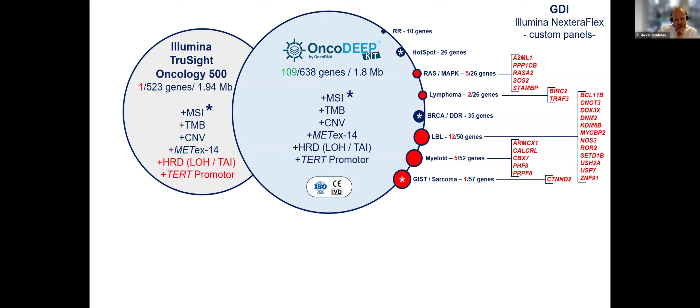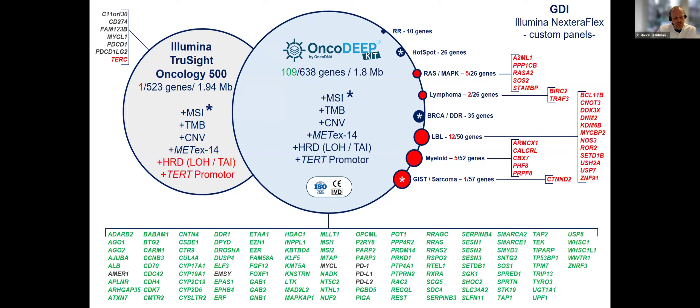In Germany, the benchmark to compare with is the TSO 500, which does what it's supposed to do. Illumina came up with a spike-in HRD option, which works — it's the benchmark in Germany — but if you compare the content, it's kind of outdated relative to the needs we face. If you check all the differential genes covered by the TSO 500 versus the OncoDeep panel, the green ones are only covered by the OncoDeep kit, indicating a clear gap between the two panels. The only gene indicated in red is the TURK gene, which I've never encountered in any clinical scenario.